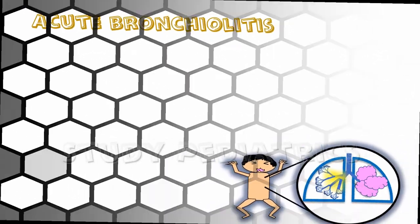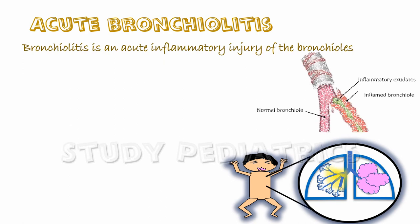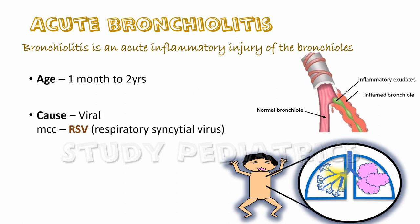Acute bronchiolitis is an acute inflammatory injury of the bronchioles. It is seen in children from one month to two years of age. The cause is mainly viral, with the most common cause being RSV, or respiratory syncytial virus.